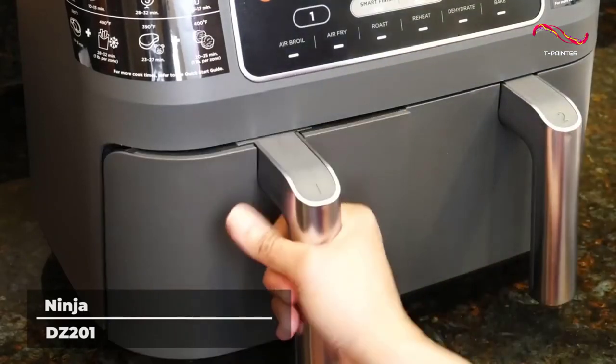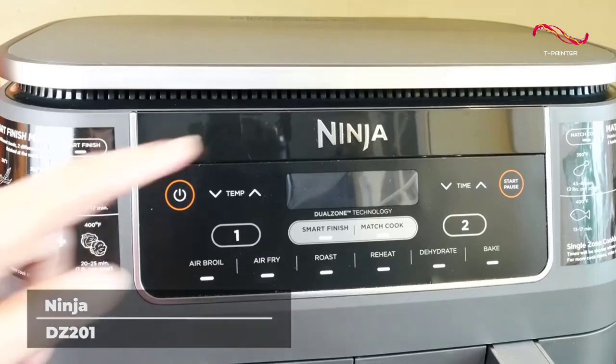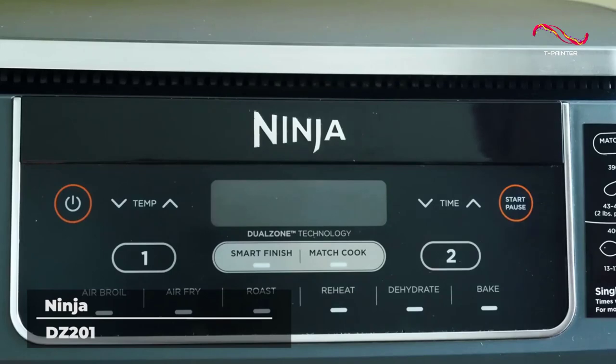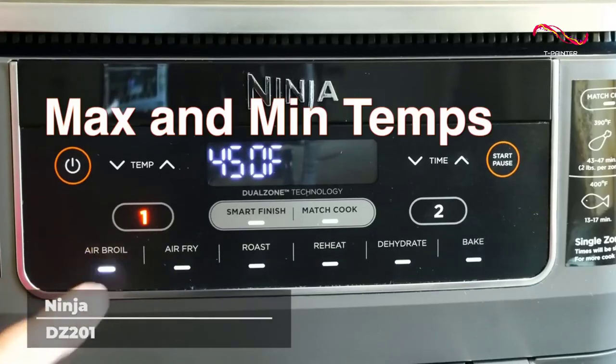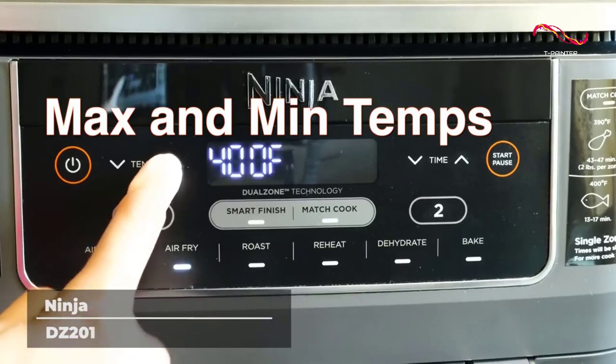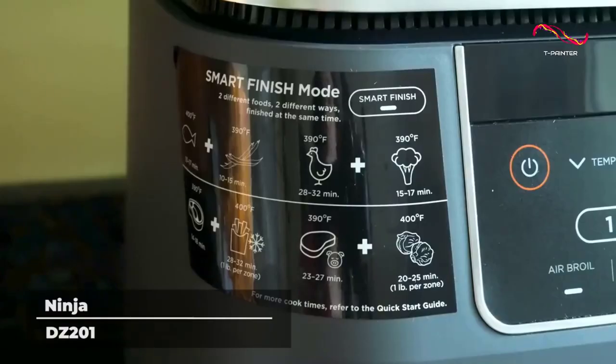The massive eight-quart capacity of this air fryer allows you to cook a feast using only one appliance. The Ninja DZ201 air fryer allows you to customize your cooking experience completely. Roast your vegetables on one side while your main dish bakes on the other. Cook four pounds of french fries at once or make dinner and dessert at the same time.